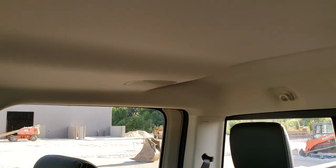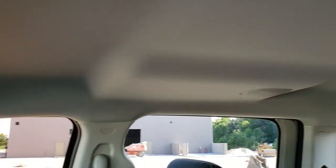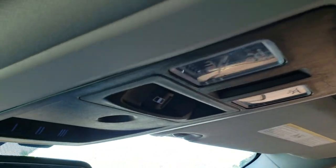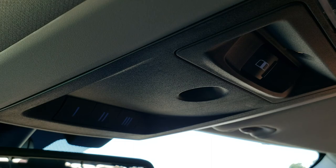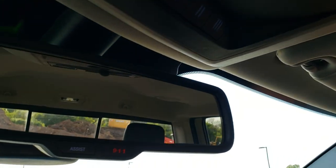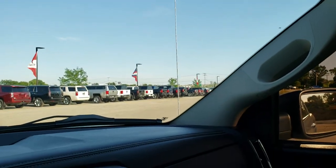The headliner is in excellent shape. You get map lights, a power sliding rear window button, and your HomeLink buttons for your garage door, security systems, and lighting systems. You also get the 911 and assist buttons in the rear view mirror — features of the vehicle you never have to pay for.